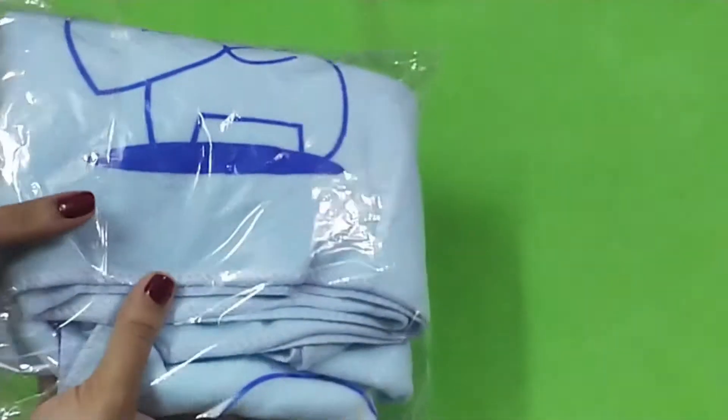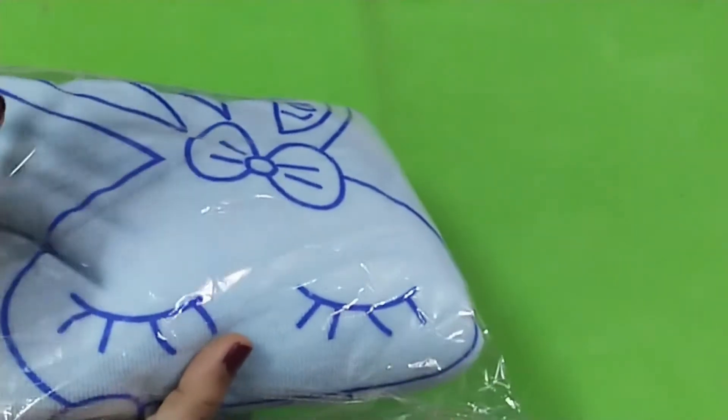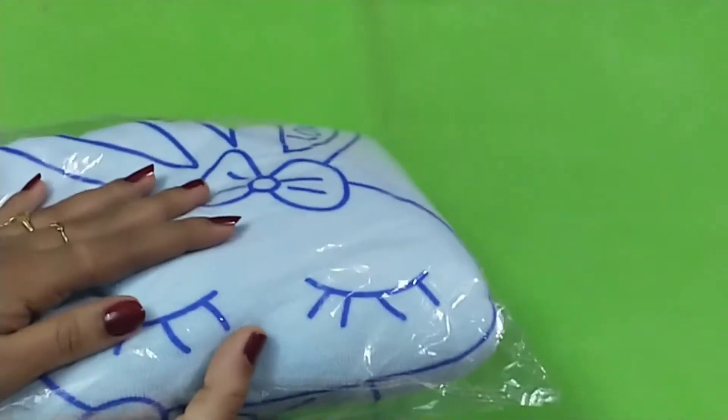Hello friends, welcome to Barb Store. In our Barb Store, we will see a very useful product. This is what we are talking about.